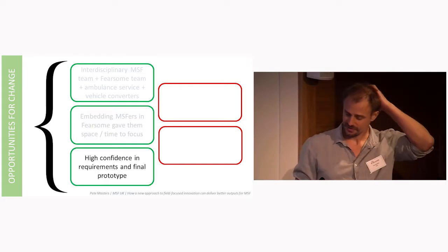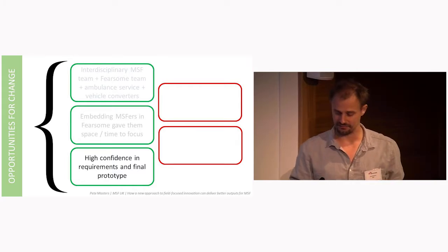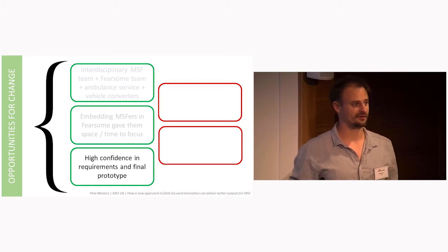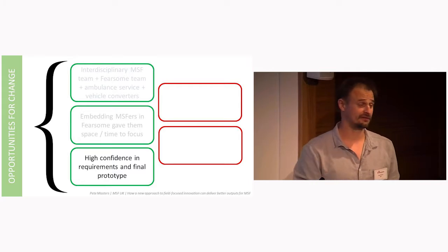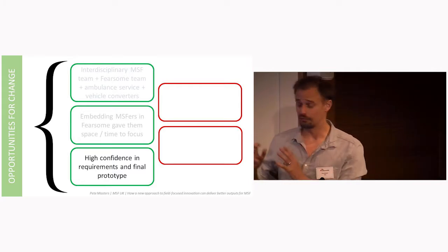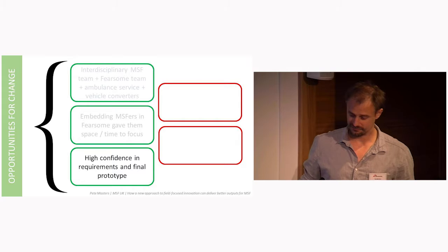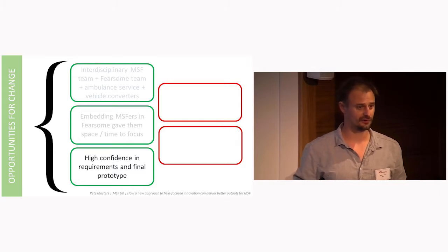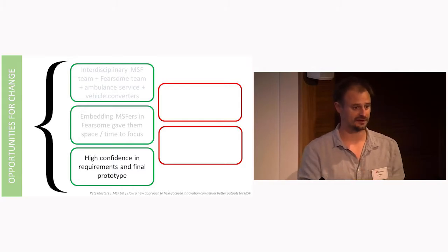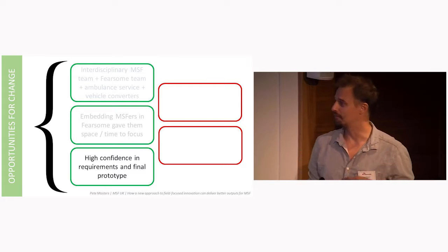Inappropriate solutions: because of the first-hand experience of the problem present within the team, all of the participants believed they had a high level of confidence in the final prototype. From the MSF side, they thought they would not be wasting their colleagues' time if they wanted to take this for field testing. From the Fearsome side, they said they had very high confidence because they hadn't had to make many assumptions in the ideation or design process — they had people there who knew the space and could push back against bad ideas or misunderstandings.